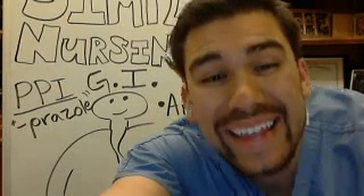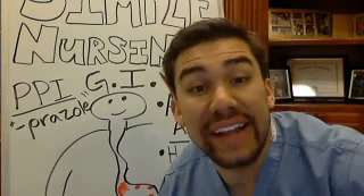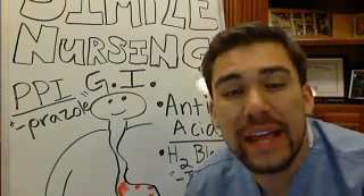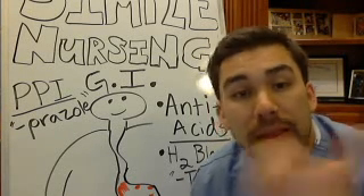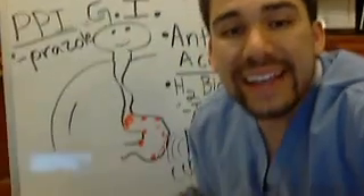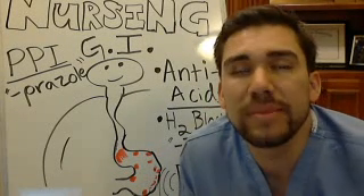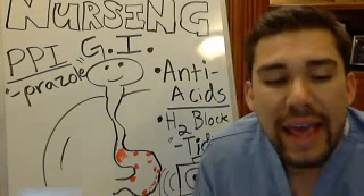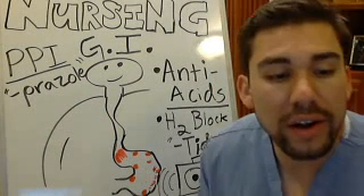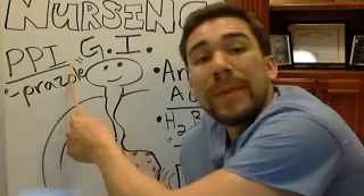PPI inhibitors — proton pump inhibitors — are our most effective medication at bringing down the production of acids in the stomach. PPI inhibitors, also known by the brand name Protonix. Anything ending in 'prazole' is a PPI inhibitor — like pantoprazole, that is going to be your PPI inhibitor.